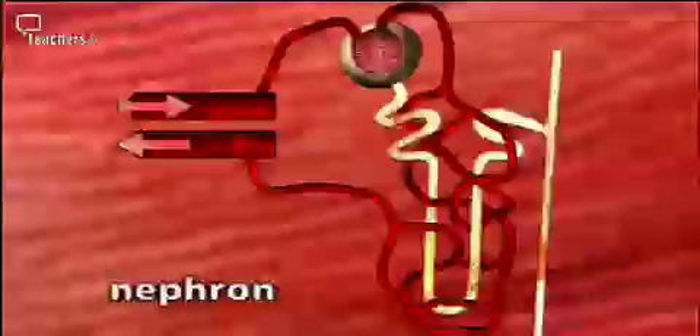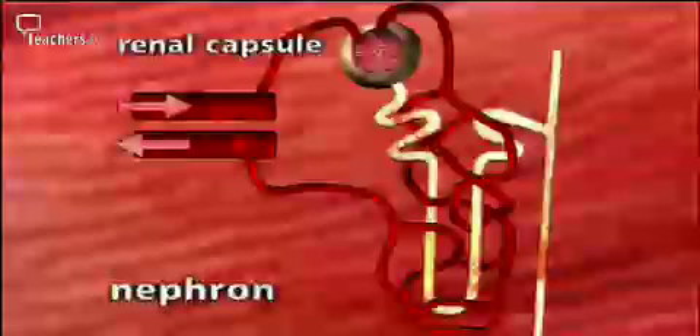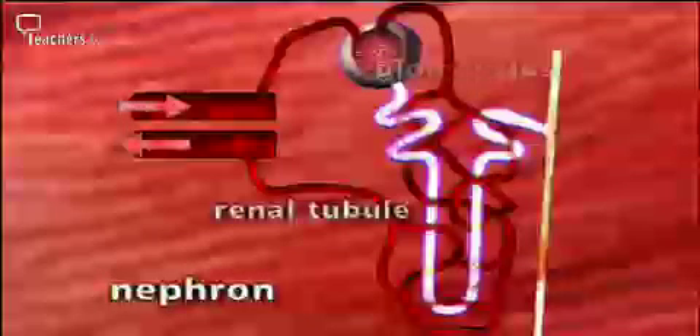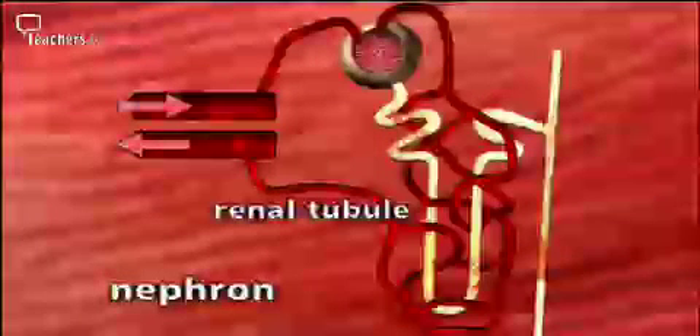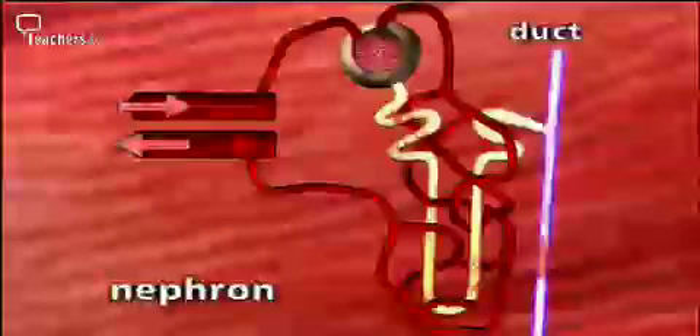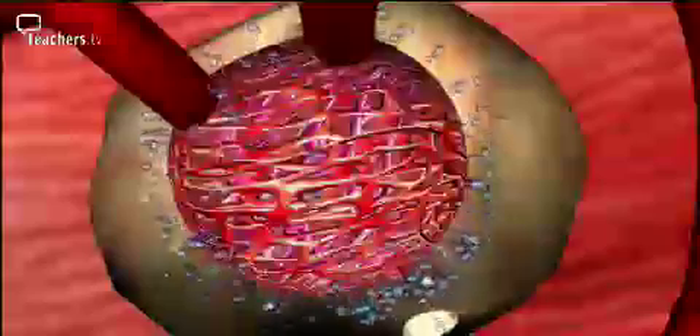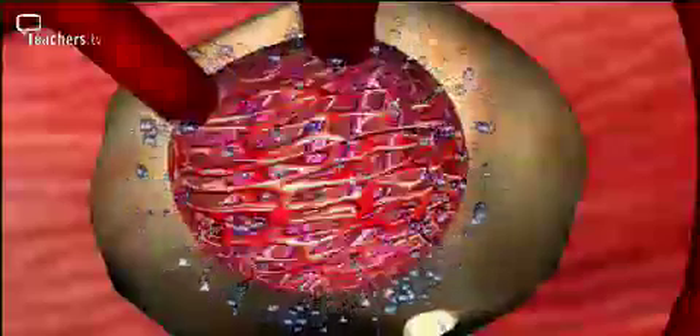The most important structures in the kidneys are the nephrons — cleaning areas of which we have about a million in each kidney. The nephron is made up of three structures: firstly, the renal capsule, shaped like a wine glass, the central part of which holds a bundle of capillaries called the glomerulus; secondly, the renal tubule, a narrow tubule with its inner end connected to the renal capsule and its outer end to the third structure, the collecting duct, which leads to the ureter. Blood high in urea reaches the glomerulus, where narrow vessels create an area of relatively high pressure, forcing fluid through the walls of the glomerular capillaries and into the space inside the renal capsule.